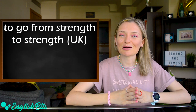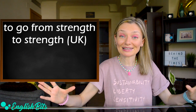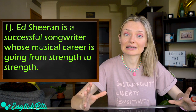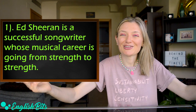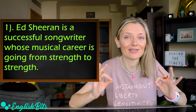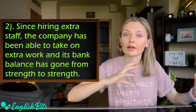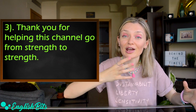Two more to go. Number four — we've got a British idiom: 'to go from strength to strength.' It means to gradually become more successful or confident. The first example: Ed Sheeran is a successful songwriter whose musical career is going from strength to strength. The second example: since hiring extra staff, the company has been able to take on extra work and its bank balance has gone from strength to strength. And one more example: thank you for helping this channel go from strength to strength.